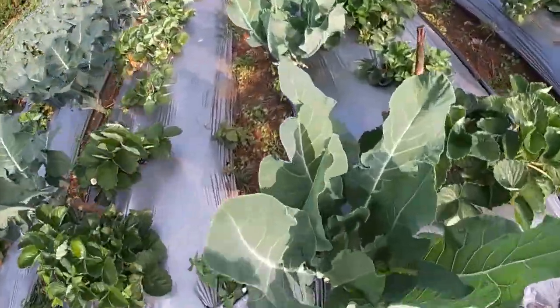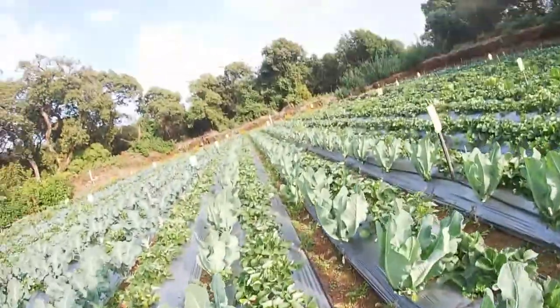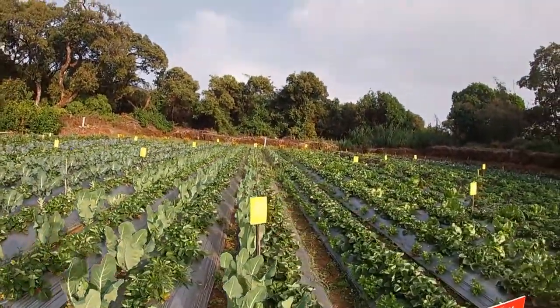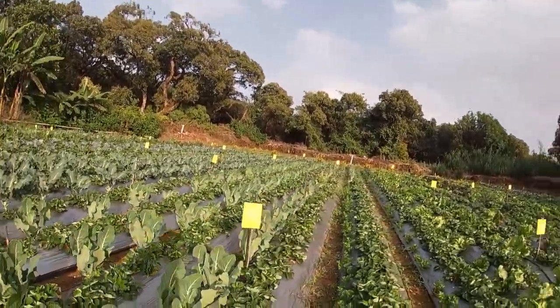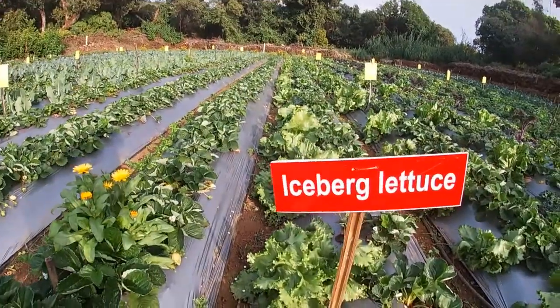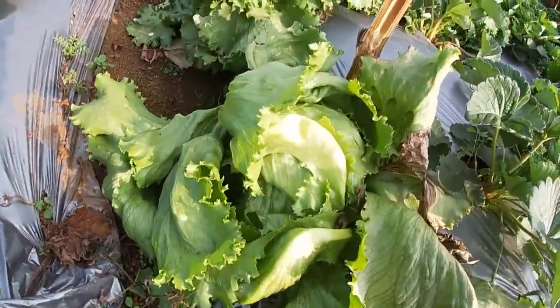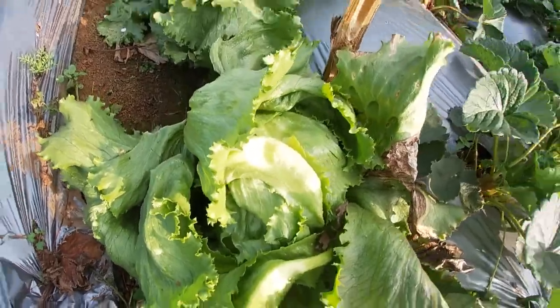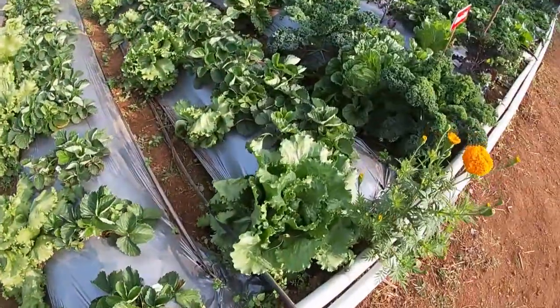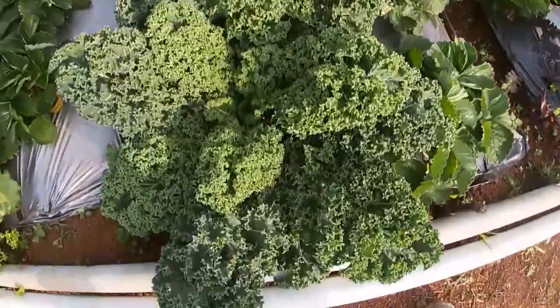There is also a flower here. Now this flower is made. Iceberg lettuce — this is here. There are lots of lettuce. Look at this. This is green kale.